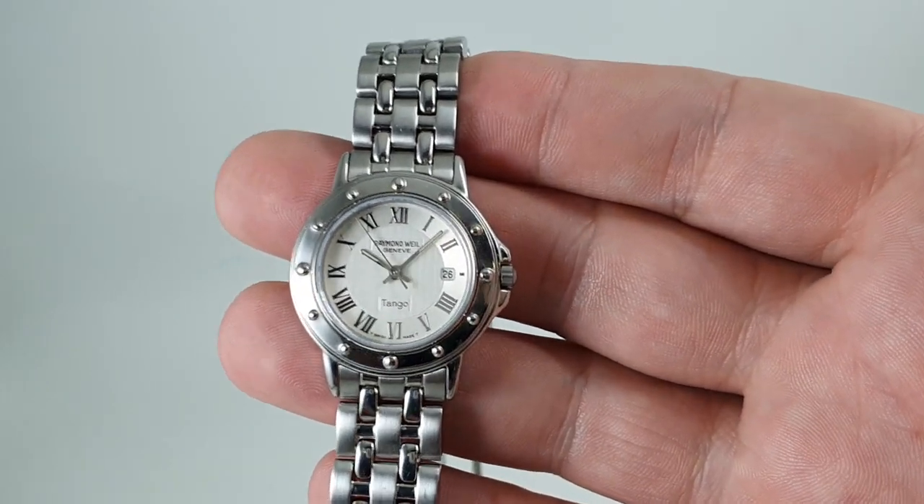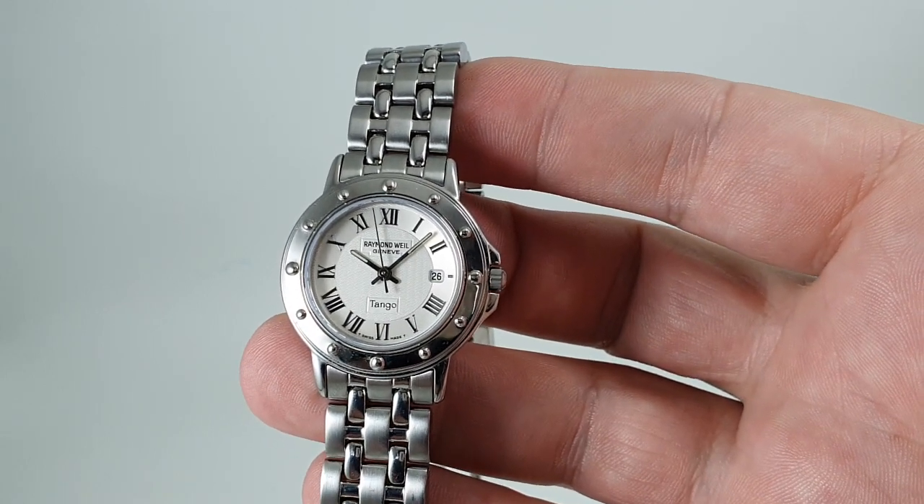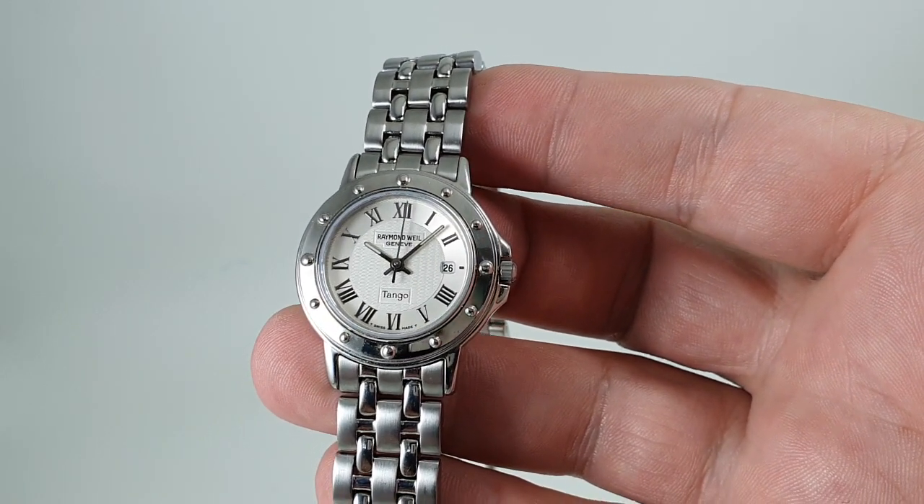Hello watch fans. Birth Year Watches here. This time for you we have a circa 2000 Raymond Weil Tango ladies watch.